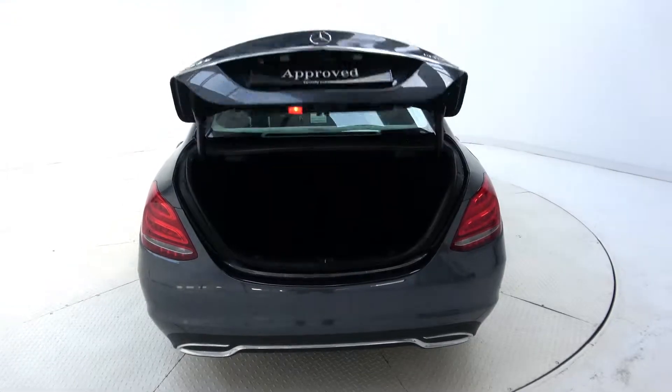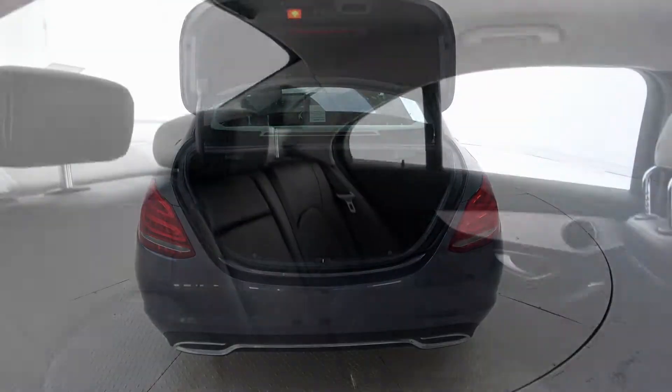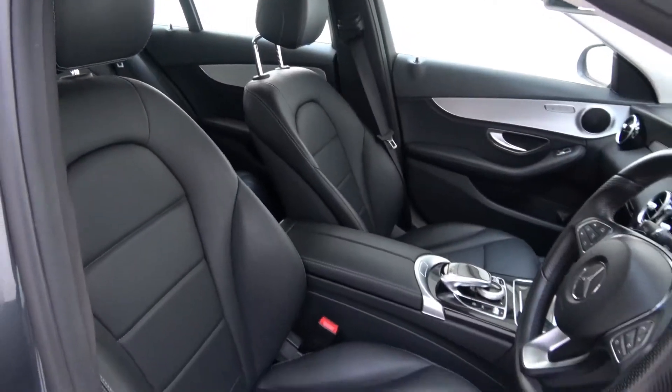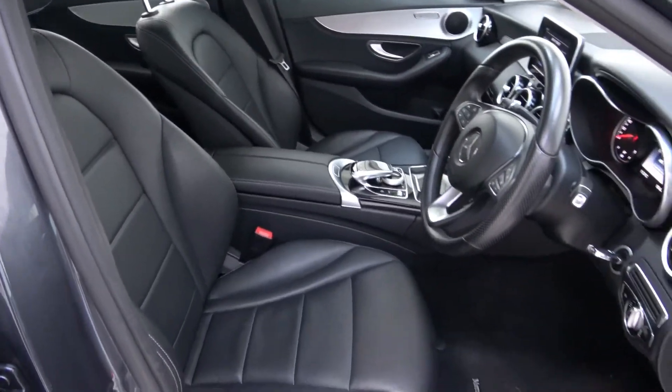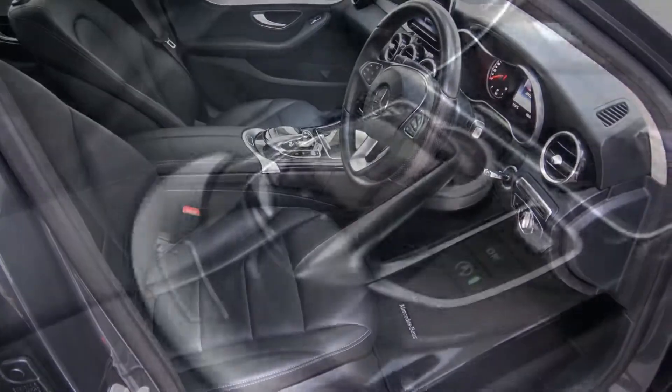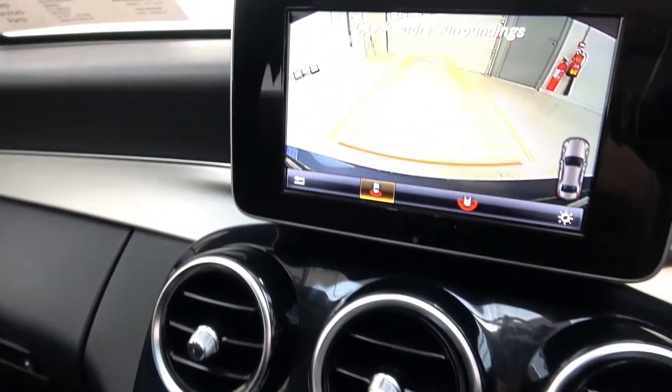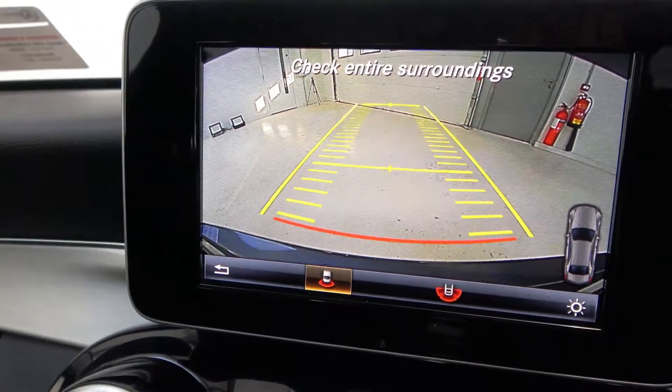Inside you'll find a black leather interior with piano black and brushed aluminium inlay, electrically adjustable heated front seats, a touchpad, dual zone climate control, and a reversing camera with front and rear parking sensors.